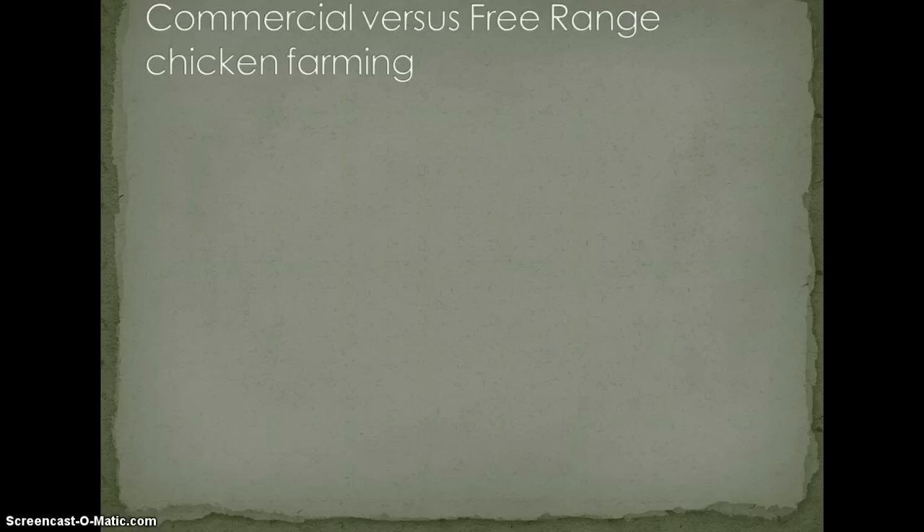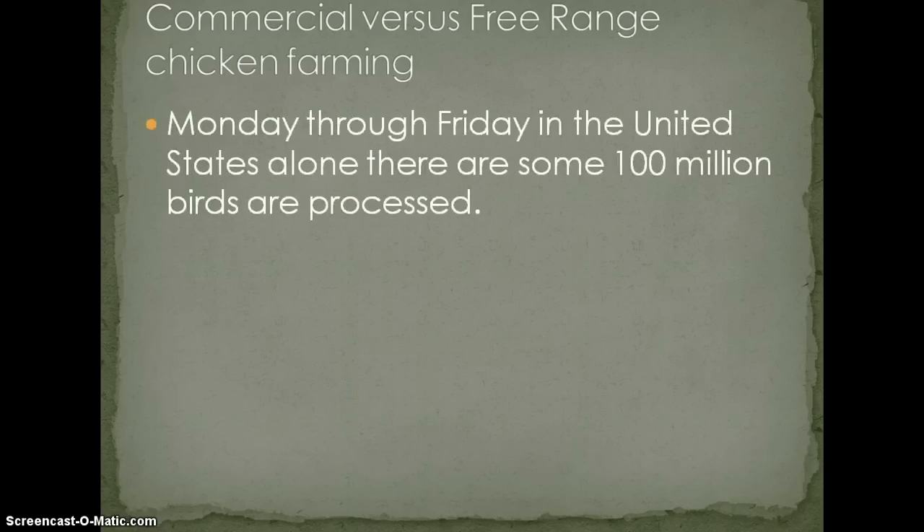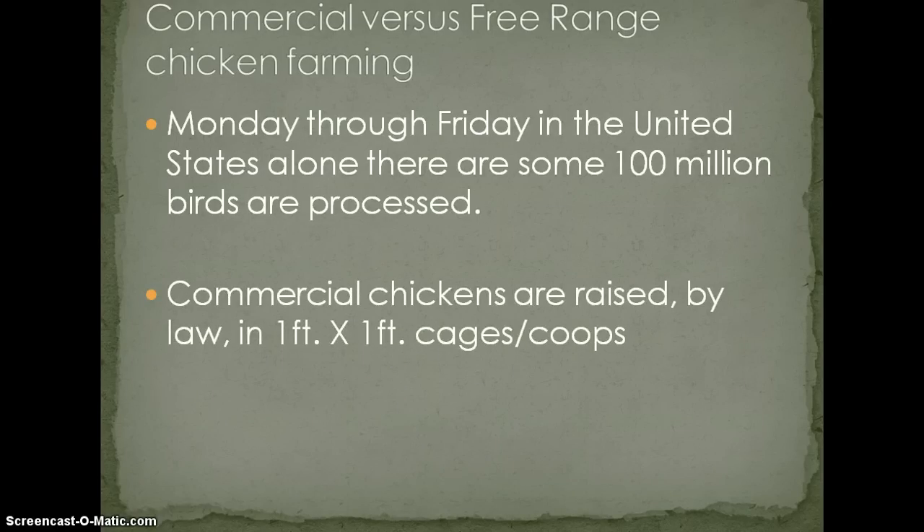Commercial versus free range chicken farming. Monday through Friday in the United States alone, there are some 100 million birds that are processed — that's a lot of chicken. Commercial chickens, as identified by the USDA, must be raised in coops that are one by one, if they are raised in coops. We also know that they raise them in open pens where there are hundreds, if not thousands, of chickens running around.